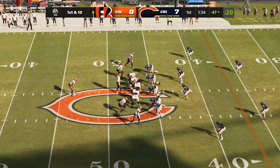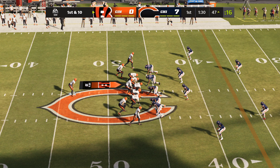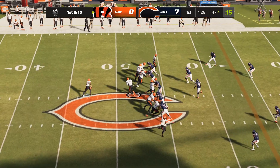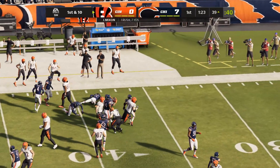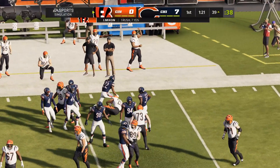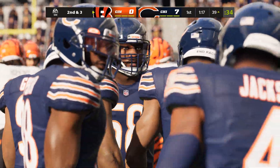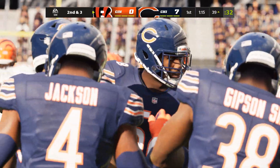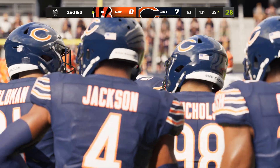Into bear territory now, this is first and ten at the 47. The former second-round pick, this is Joe Mixon. Seven yards on the pickup there, and it'll leave him with a second and three. A nice run here early on — it doesn't take a great play call to realize you want to establish a guy of his caliber with runs like this early, because they'll pay dividends as the game progresses.